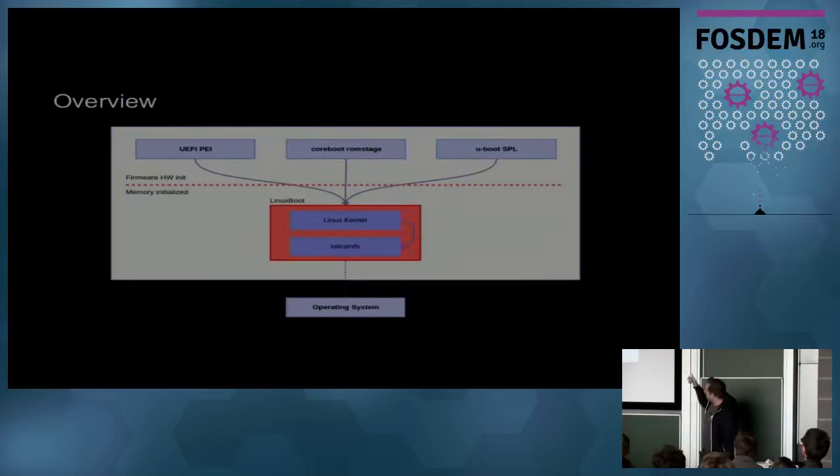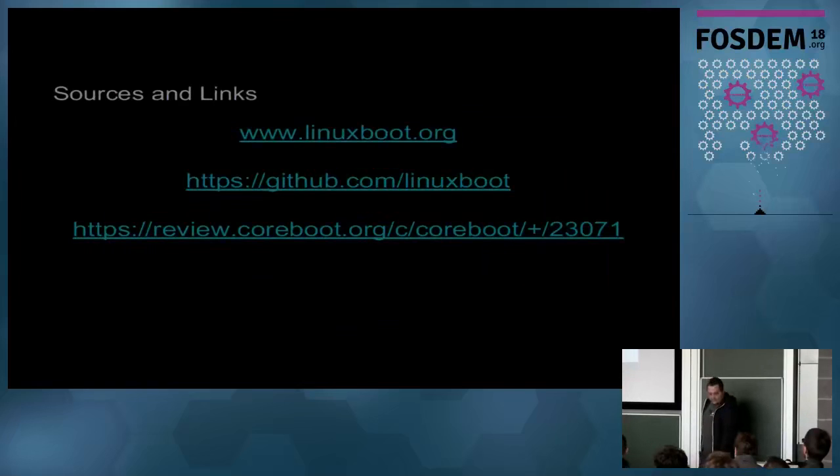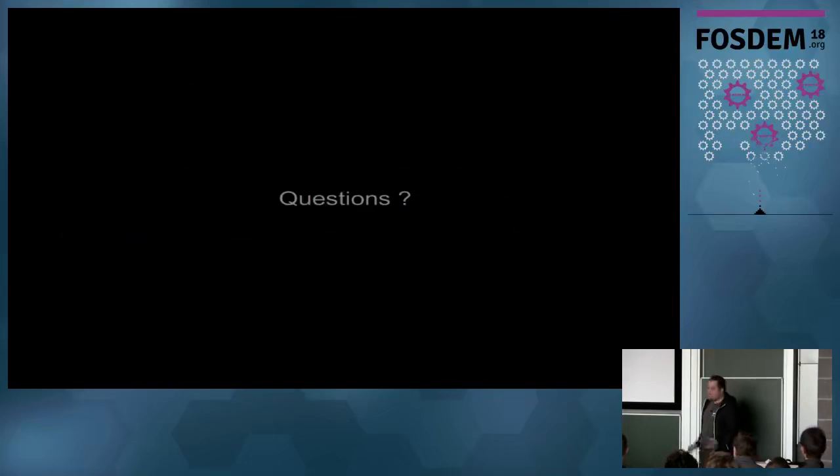That's how it looks - maybe you saw this on the Linux Boot homepage. The basic stuff is done in the firmware remnant: UEFI PEI, Coreboot ROM stage, and U-Boot SPL. Afterwards it loads the Linux kernel including an initramfs, and then you can jump into your operating system or do other things inside your firmware. If you have questions, there's already a commit on Coreboot you can use, links have been integrated, and you can go to the linuxboot GitHub and linuxboot.org homepage.